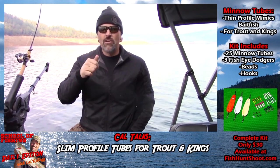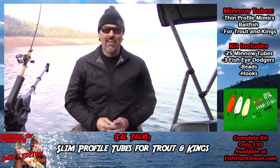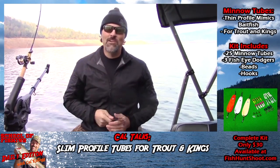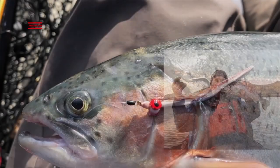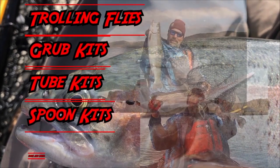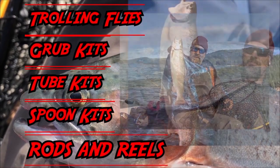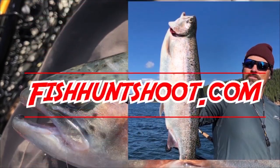Click on over to the Fish Hunt Chute store and get your kit today. Get out on the water and you're going to be yelling 'fish on!' Fishhuntschute.com offers a variety of tackle as well as rods and reels designed to get you on more and bigger fish. Check it out today at fishhuntschute.com.